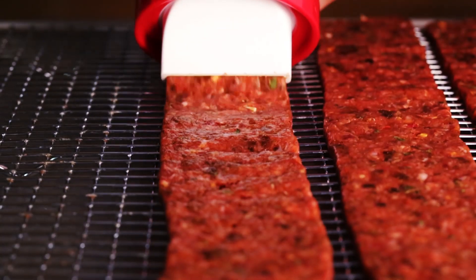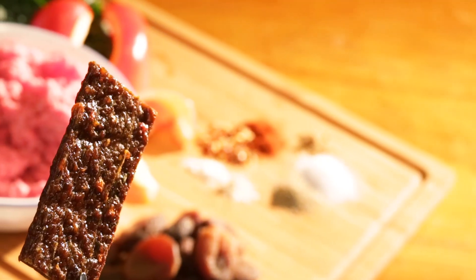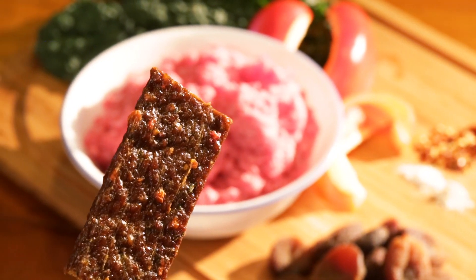The second flavor is the parmesan cheese and basil — kids call it the pizza flavor — and we use hormone-free cheese in this one. The third flavor is our barbecue flavor; it has some ancho chili peppers and chipotle peppers. It's not spicy, but it gives it a nice barbecue flavor.